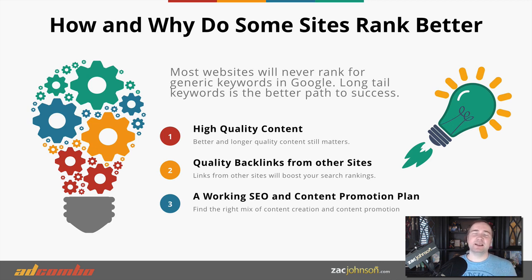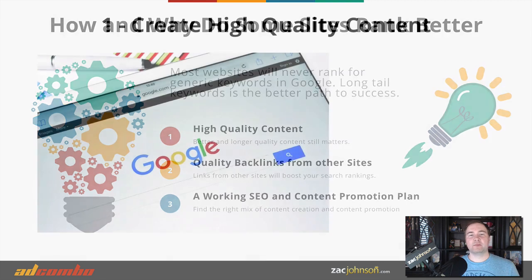The third thing is to have a working SEO and content promotion plan. If you have five articles live on your site, you don't need to constantly create new content — instead, spend more effort on actually promoting that content. That's what we're going to be covering more in this video.